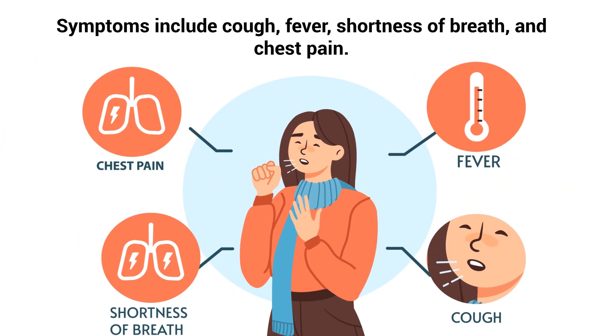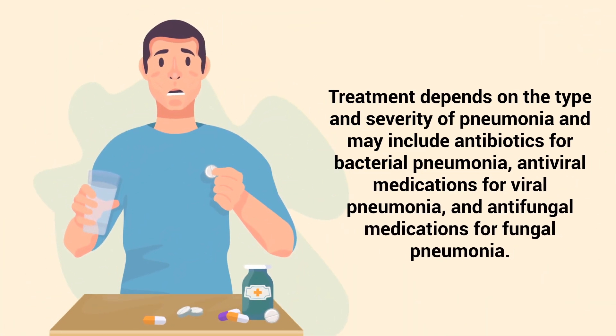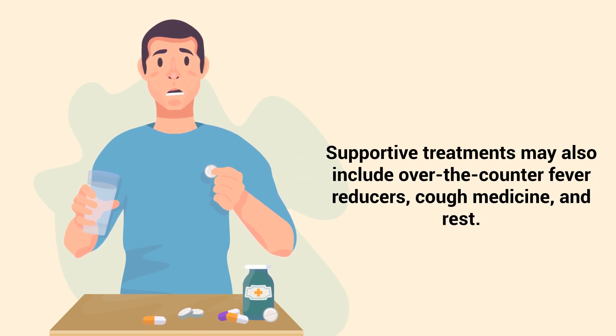Symptoms include cough, fever, shortness of breath, and chest pain. Treatment depends on the type and severity of pneumonia and may include antibiotics for bacterial pneumonia, antiviral medications for viral pneumonia, and antifungal medications for fungal pneumonia. Supportive treatments may also include over-the-counter fever reducers, cough medicine, and rest.